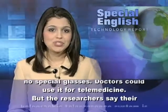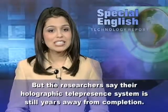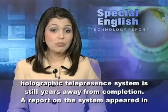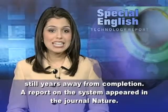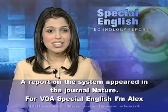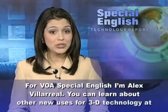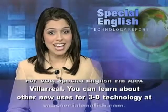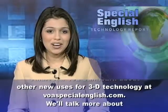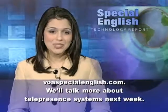But the researchers say their holographic telepresence system is still years away from completion. A report on the system appeared in the journal Nature. For VOA Special English, I'm Alex Villarreal. You can learn about other new uses for 3D technology at voaspecialenglish.com. We'll talk more about telepresence systems next week.